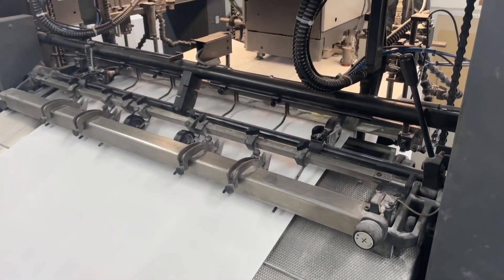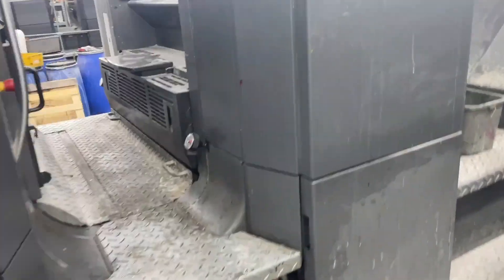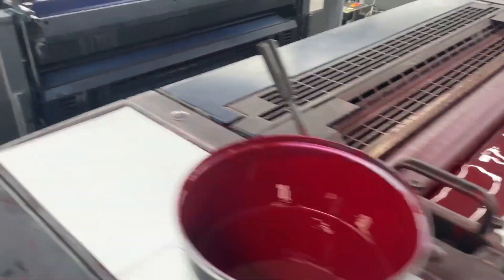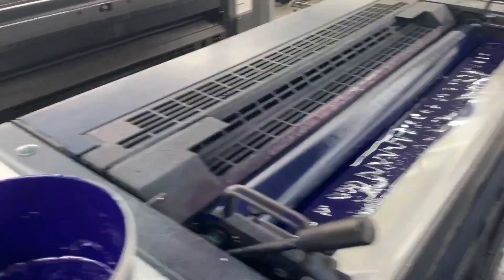The Heidelberg Speedmaster is a groundbreaking printing press in the printing world. With a capacity to print up to 18,000 pages per minute, it provides high-speed and excellent quality printing. Taking offset printing technology to the next level, this machine flawlessly performs all types of printing jobs, from books to magazines, brochures to packaging.